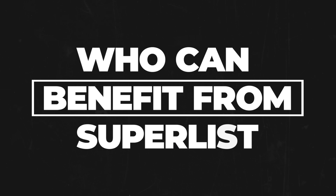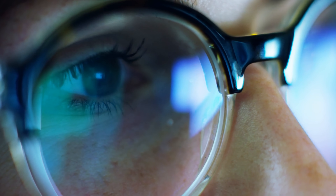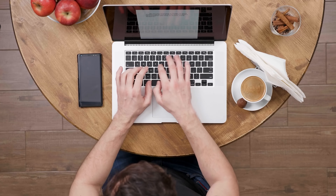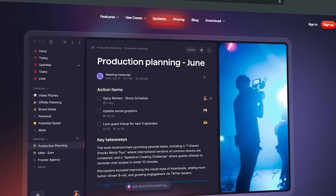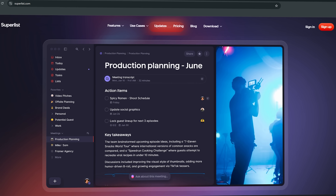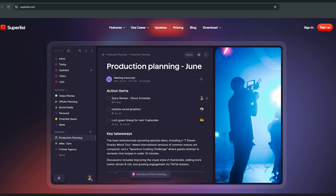Who can benefit from Superlist? Let's start with solo users and freelancers. If you're a student, a freelancer or just trying to keep your personal life organized, Superlist is like a smart, clutter-free command center. It's sleek, intuitive and super easy to use — perfect for tracking everything from your grocery lists to those big life goals. Even if you're not collaborating with others, you'll love having your notes and to-dos all in one place. Simple, smooth and super friendly.